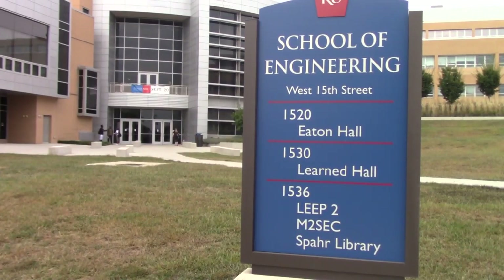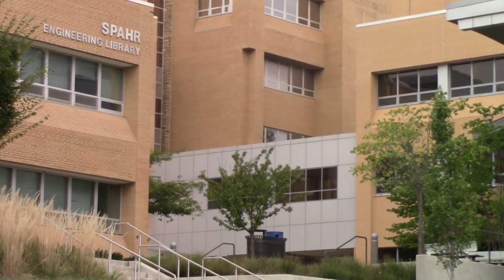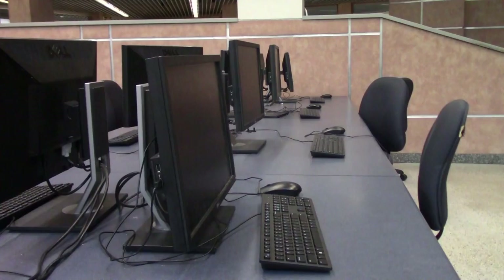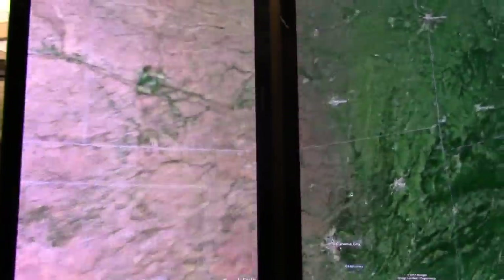The engineering complex as a whole is great because we have a lot of resources at our disposal — from the fishbowl, which has free printing and a ton of computers, to the Google Earth thing where you can go around the world.